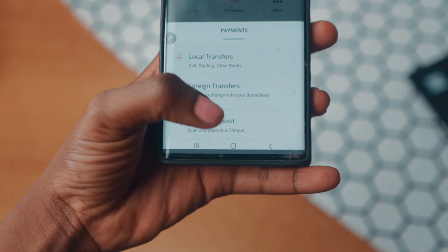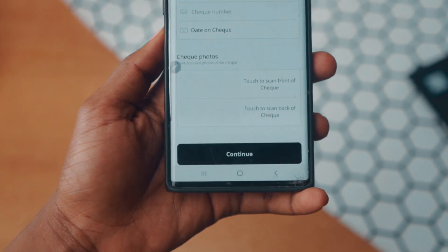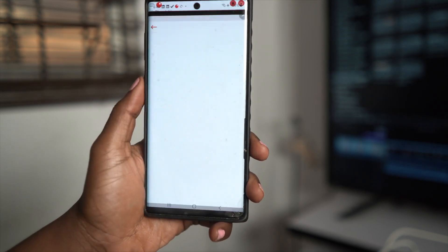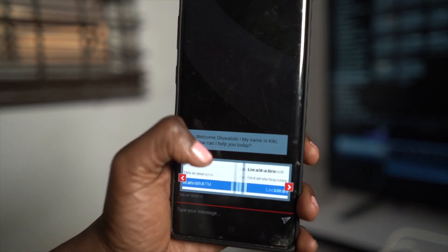One feature that I find particularly interesting is the fact that you can make check deposits by literally scanning the front and the back of the check. For those who still want to reach out to a customer care agent, you can actually do that on the app — and it's all thanks to their online assistant called Kiki. You can use Kiki to get information or even get linked to a customer care agent.